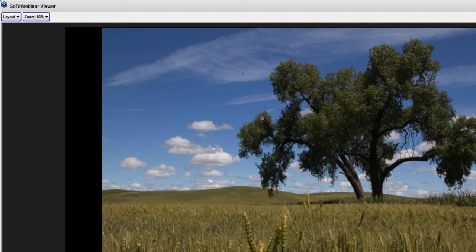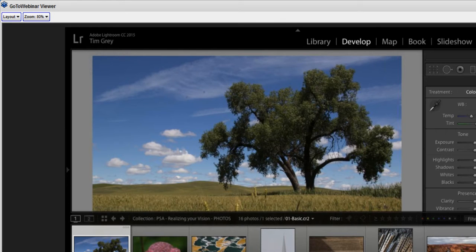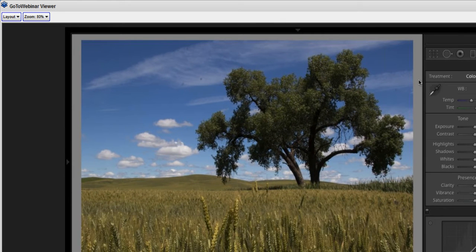I'll go ahead and hide the top and bottom panels so we can see a little more of the image. I'm going to start off as I always do with my basic adjustments — specifically my tonal adjustments. Generally speaking, I want to maximize tonality: I want the brightest area of the image to be white, the darkest area to be black, and then make a decision about detail in between. That doesn't mean I'm going to maximize the white point or minimize the black point for every single photo — it's just a pretty good starting point overall.